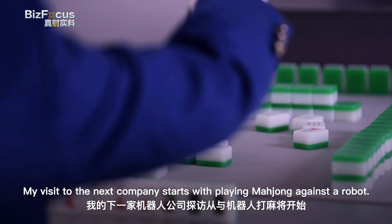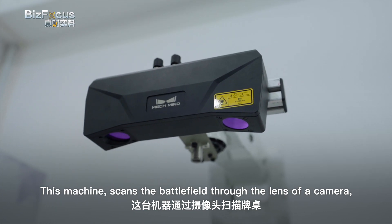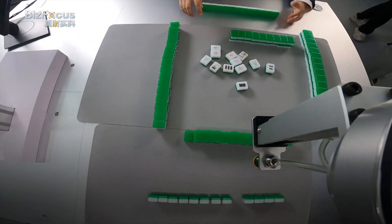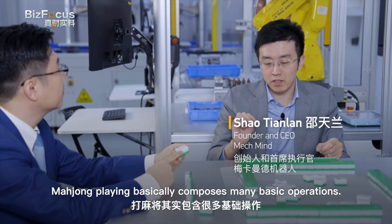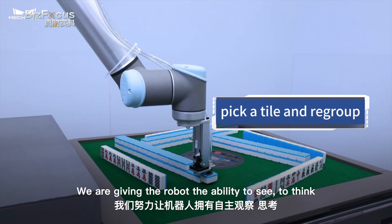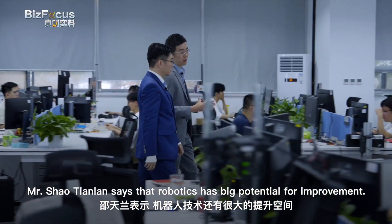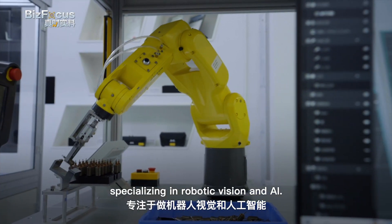My visit to the next company starts with playing mahjong against a robot. This machine scans the battlefield through a camera, calculates the odds with AI, and places the tiles on the table with precision. Mahjong playing is composed of many basic operations — fetch a tile, recognize what it is, then choose which one to put down. Basically, we are giving the robot the ability to see, to think, and to compose basic movements by itself. Mr. Xiao Tianan says robotics has big potential for improvement. His company, MechMind, is at the forefront of the industry, specializing in robotic vision and AI.